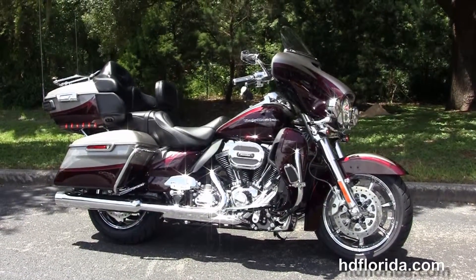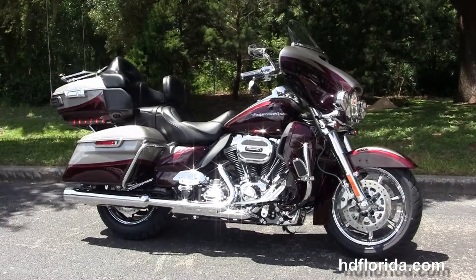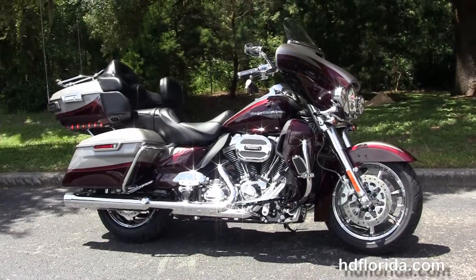For more information on the CVO Limited, click the link below. To see the rest of our phenomenal inventory, visit us at hdflorida.com — we're always open 24/7. And remember, have a rock and roll Harley day!